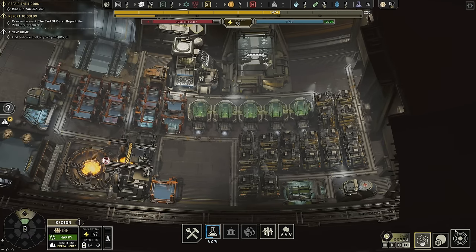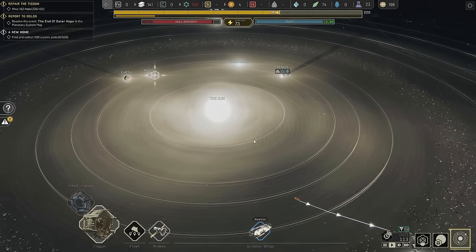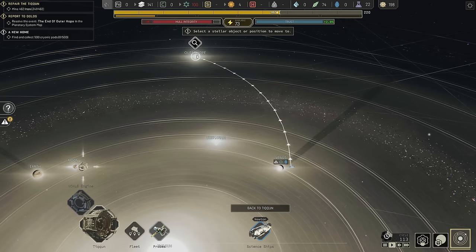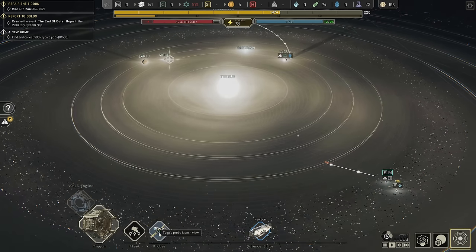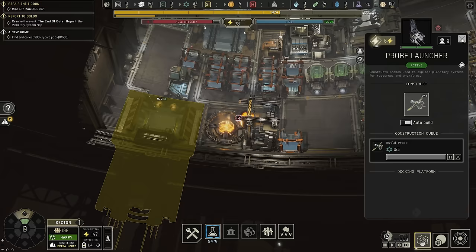I'm seeing extra hours now. I don't need my science team to stay there, so let's have them go out to Outer Hope. And then I want to make more of these — let's just go ahead and have them auto build. I'll embrace the auto build for now.